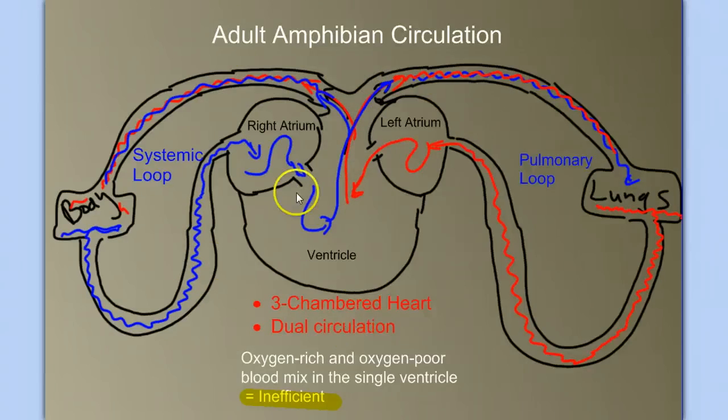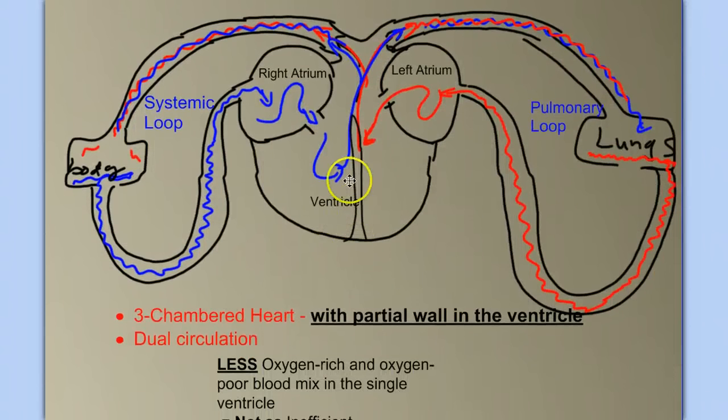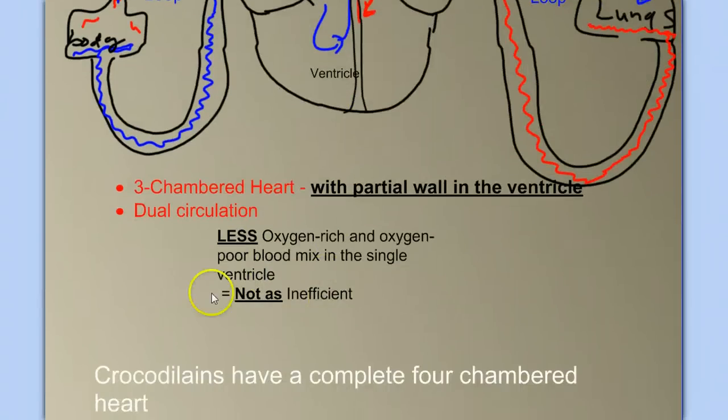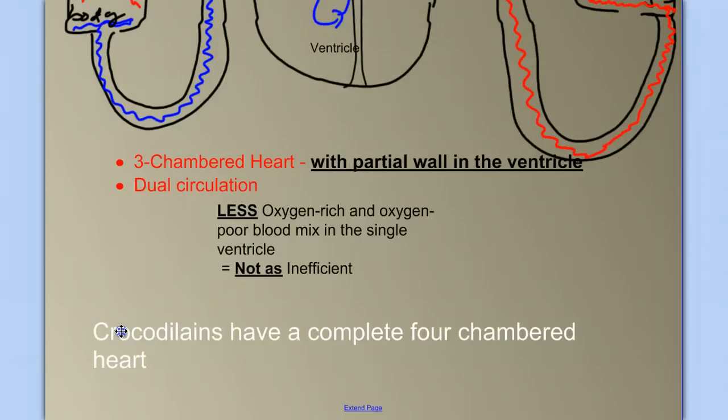Amphibians made up for this inefficiency by having additional gas exchange across their skin. In reptiles, the problem became less significant because of a partial wall in the ventricle, which reduced the amount of mixing — making it less inefficient than the amphibian's system. And in the crocodilians, we had a complete four-chambered heart, like we see in birds and mammals.